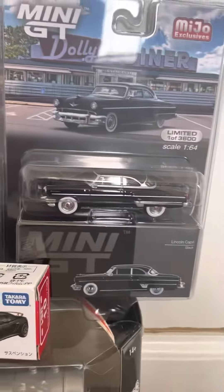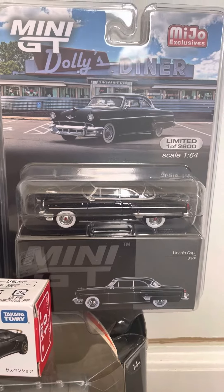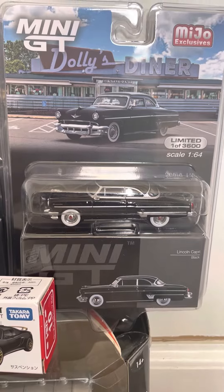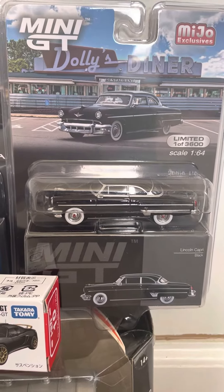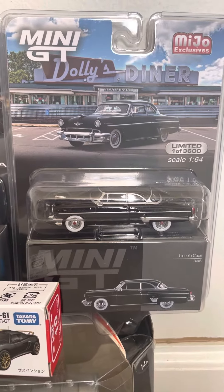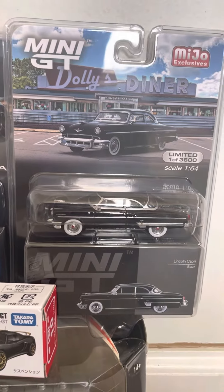Next up here is the Lincoln Capri in black. The look of it, it looks like a Cadillac Fleetwood. I like how it has the white wall wheels — it's a really nice looking muscle car.